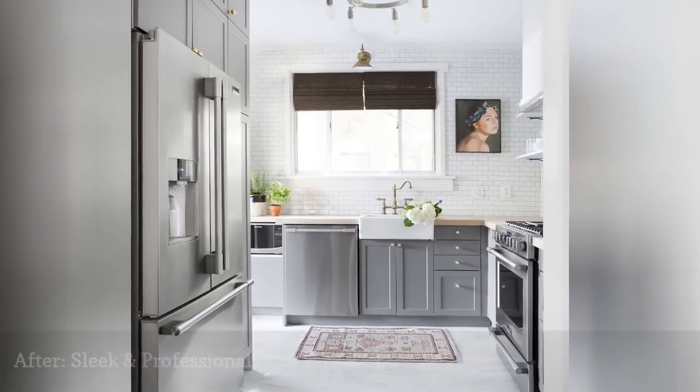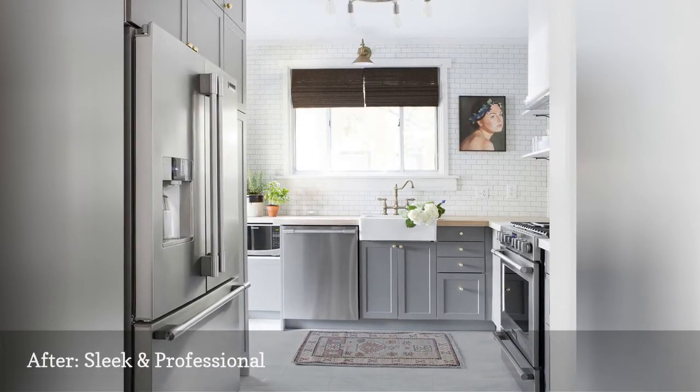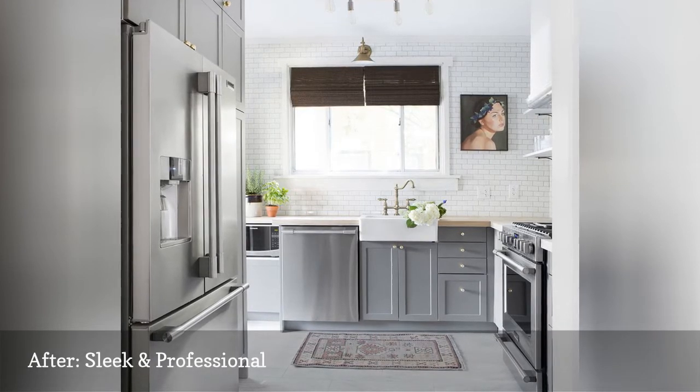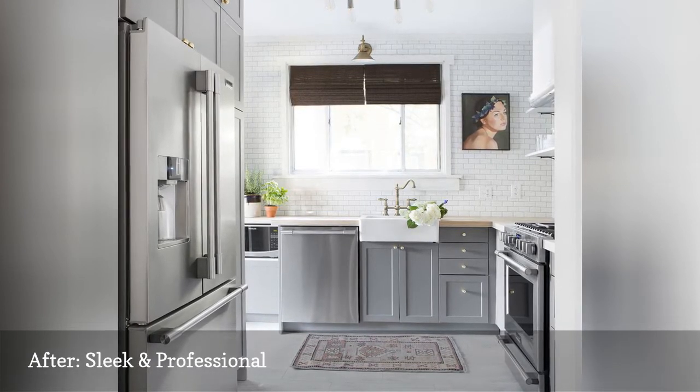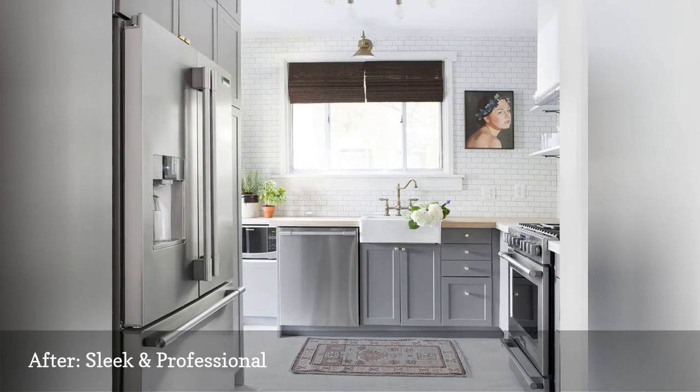This six-day transformation kept the subway tile, but so much is remarkably different. It includes Frigidaire professional appliances and sleek gray shaker-style cabinets, and now provides a professional-grade cooking and entertaining environment.